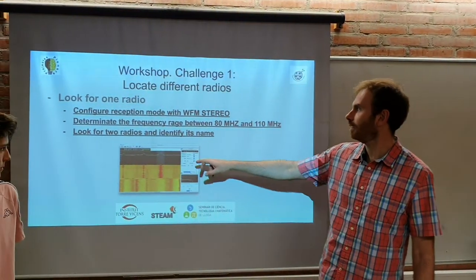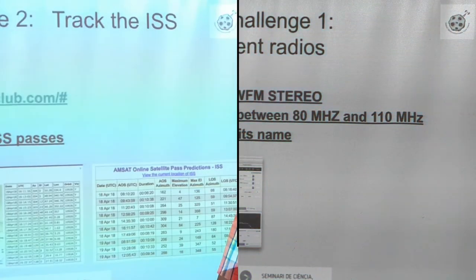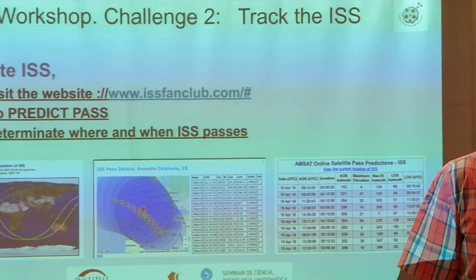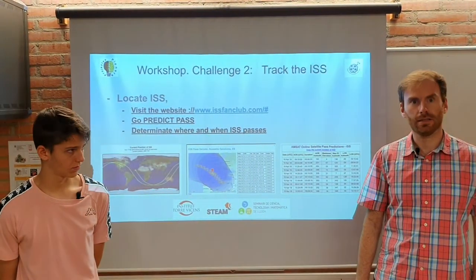The first workshop we propose is to locate different radio stations. They should be located in the frequency between 80 MHz and 110 MHz. The second workshop we propose is to locate the International Space Station using a website to predict where it is located, and determine where and when the station can be found.